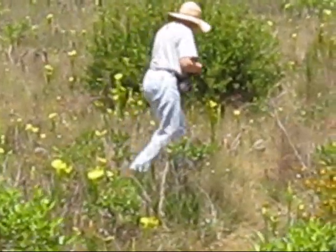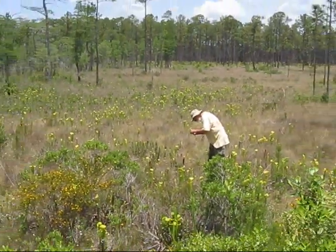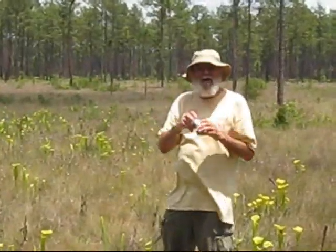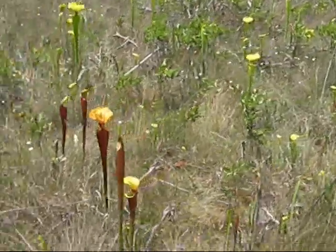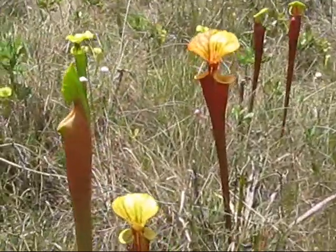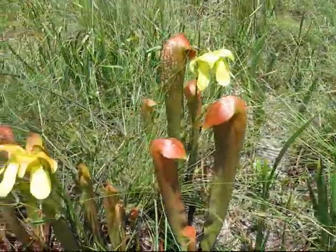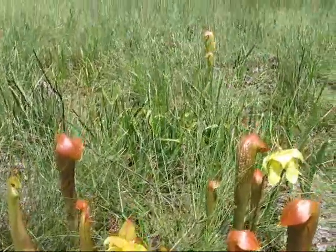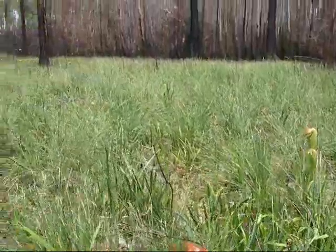There's now four of us poking around in the Apalachicola National Forest, looking at plants. It took a while, but we finally found this patch of Sarracenia minor in the western part of Apalachicola National Forest.